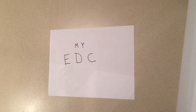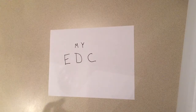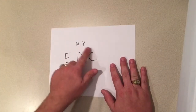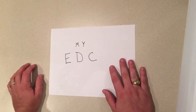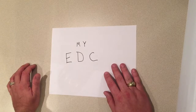What's up YouTube, Navy Sooner here. Today's not really a review — I'm going to talk about my EDC, my everyday carry, what I'll typically have on me daily.